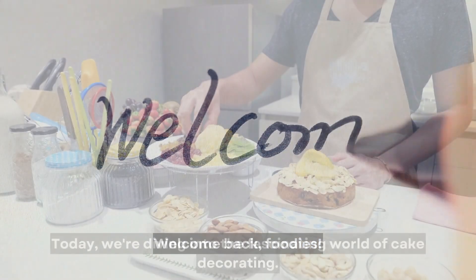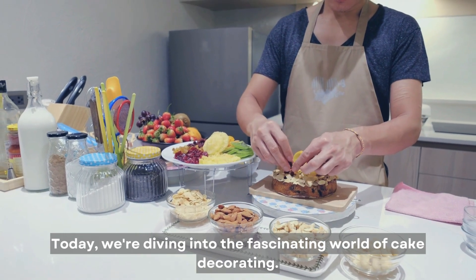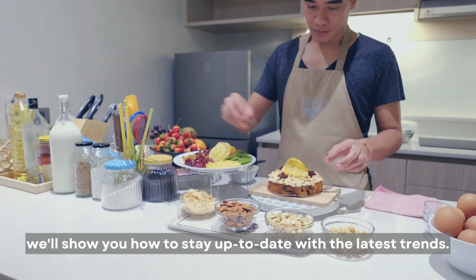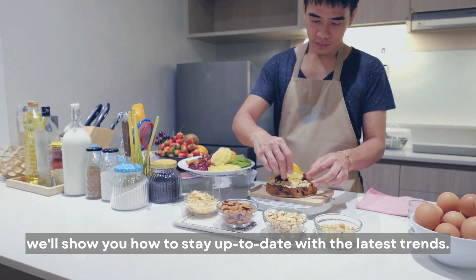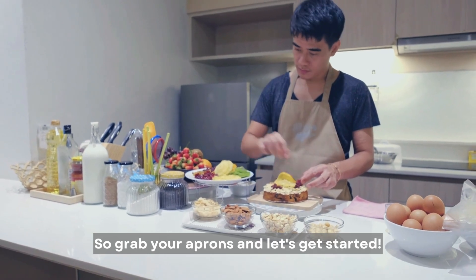Welcome back, foodies! Today, we're diving into the fascinating world of cake decorating. From mesmerizing textures to innovative designs, we'll show you how to stay up to date with the latest trends. So grab your aprons and let's get started!